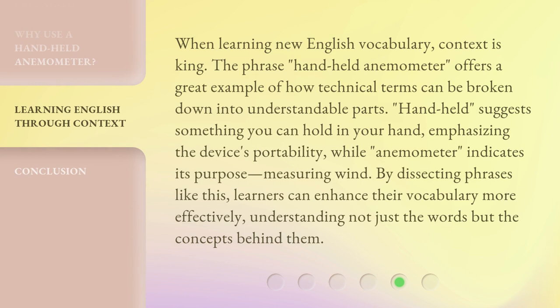When learning new English vocabulary, context is king. The phrase handheld anemometer offers a great example of how technical terms can be broken down into understandable parts. Handheld suggests something you can hold in your hand, emphasizing the device's portability, while anemometer indicates its purpose: measuring wind. By dissecting phrases like this, learners can enhance their vocabulary more effectively, understanding not just the words but the concepts behind them.